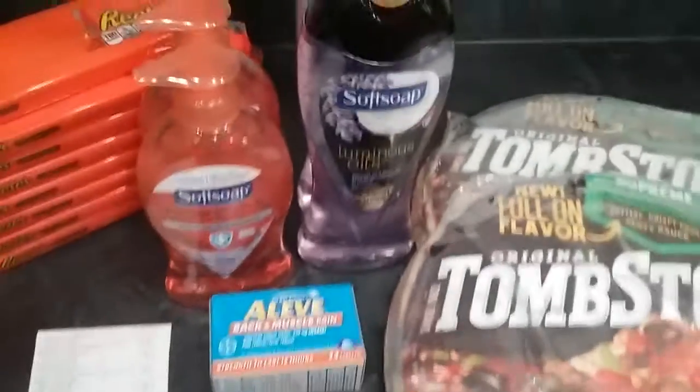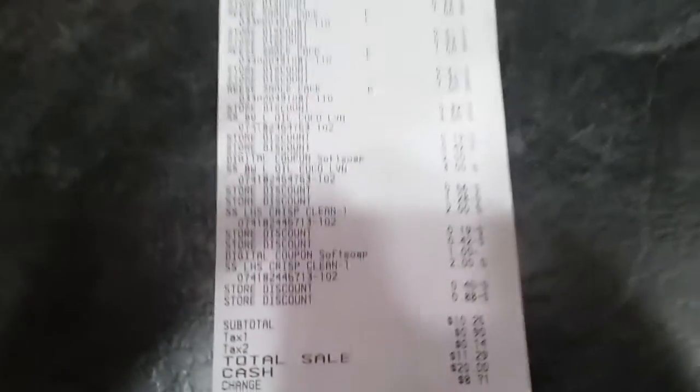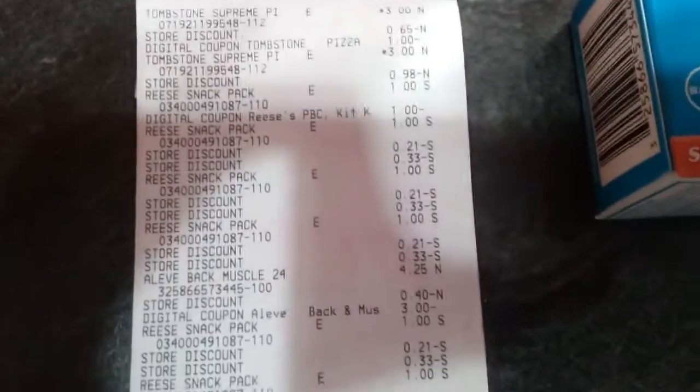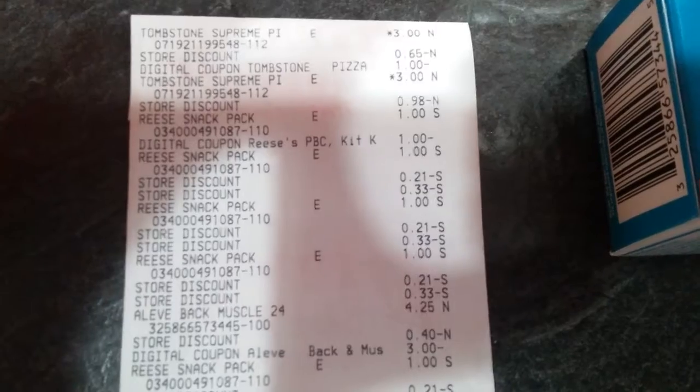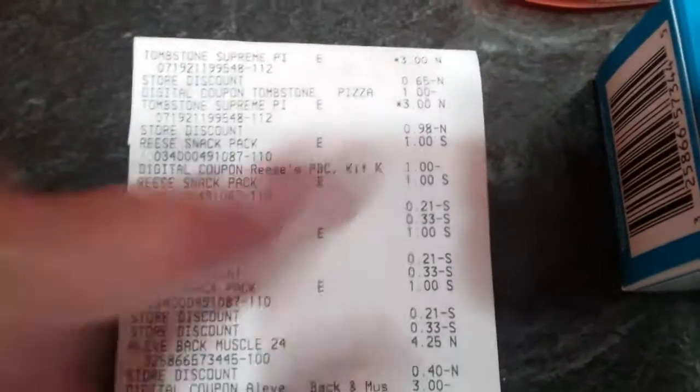My total came to ten twenty-five for all of this plus tax. Here's the receipt — you'll see the two pizzas, that one's pretty easy: the three dollars and then the dollar taken off, and the three dollars again.